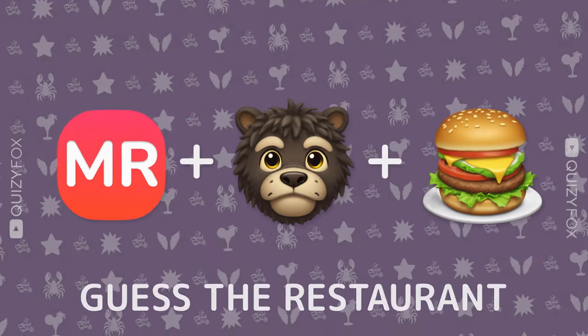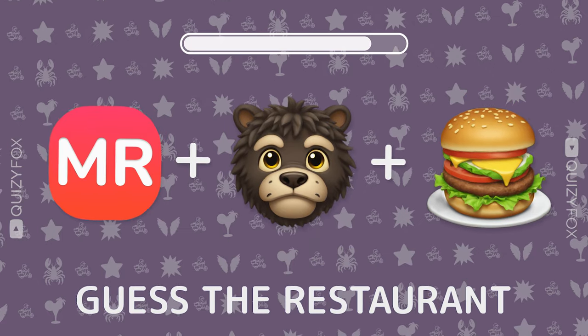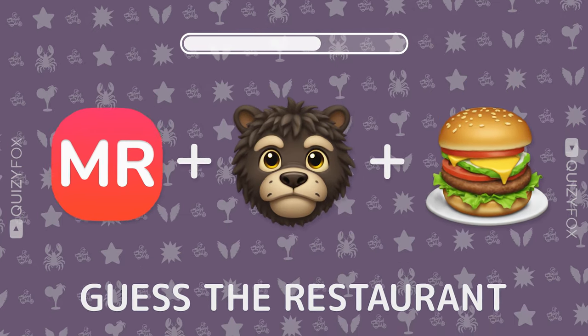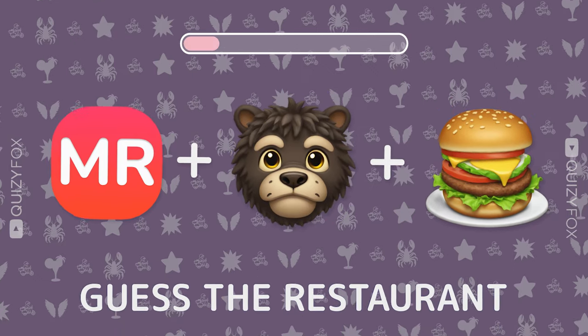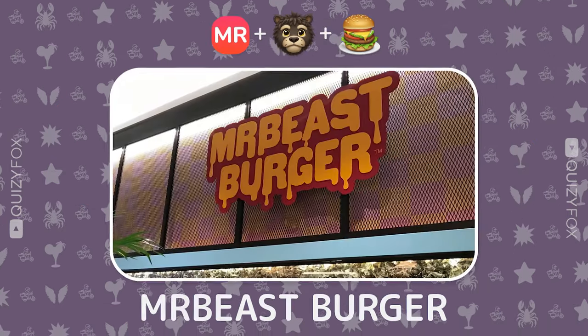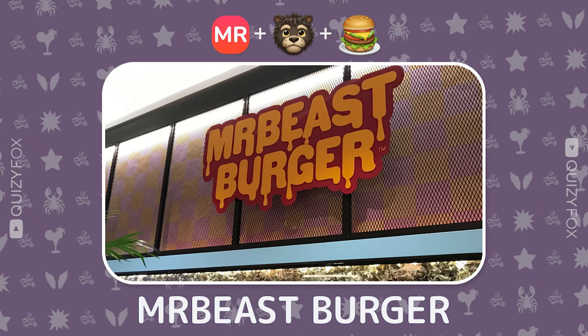Can you guess the spot from three emojis? Mr. Beast Burger — you're burger-tastic.